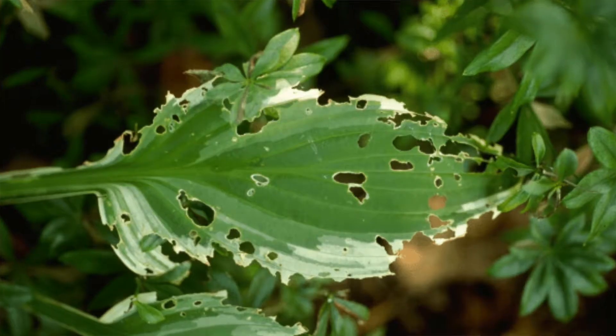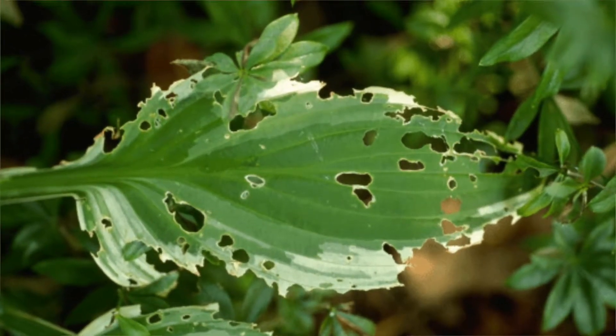Slugs do a lot of damage to tomato plants and lettuce leaves and things like that. Generally, they only come out at night — they're mostly nocturnal, but they will come out during the evenings or just on dark days.